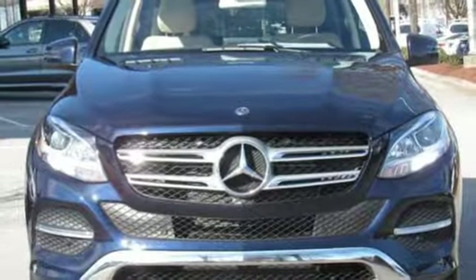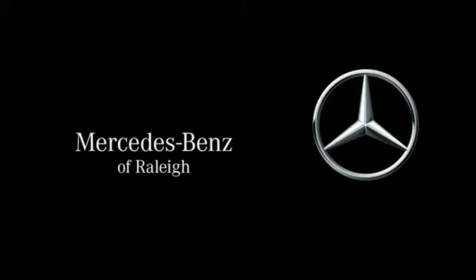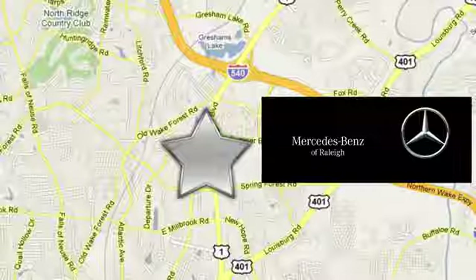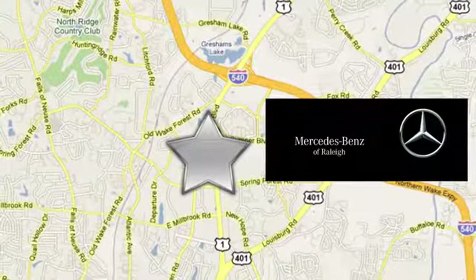Step into your future. Test drive this GLE today. Since 1969, Mercedes-Benz of Raleigh has been the name you can trust. We are conveniently located at 5607 Capitol Boulevard in Raleigh, North Carolina.